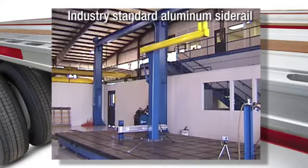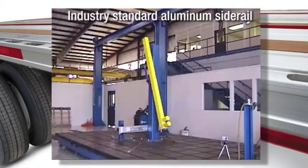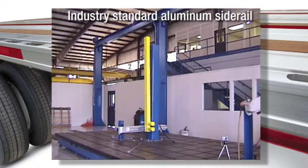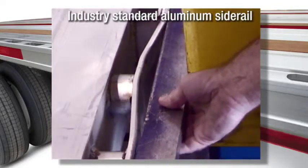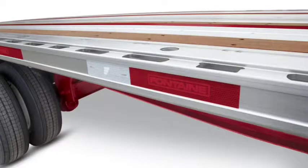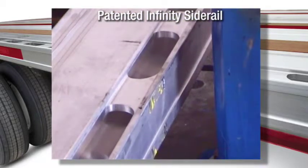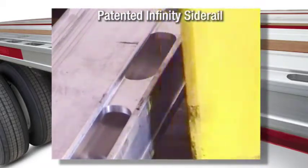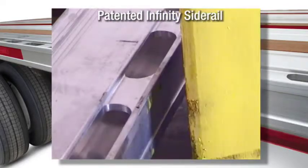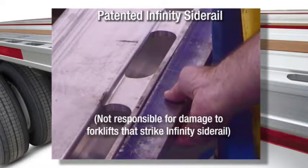Look at what happens to an industry-standard aluminum side rail during our impact test. Can you imagine the damage that an actual forklift would do? Now let's see how the Infinity routed aluminum side rail fares under the same test. Like I said — virtually indestructible.